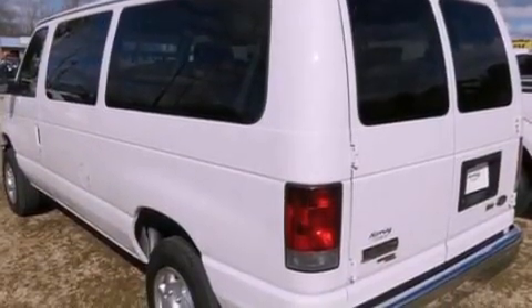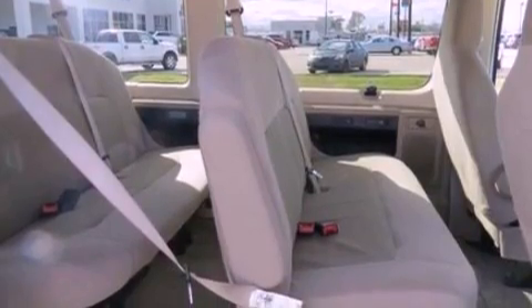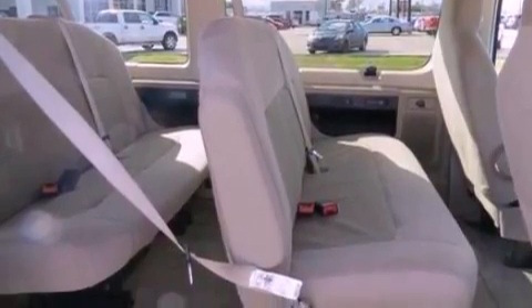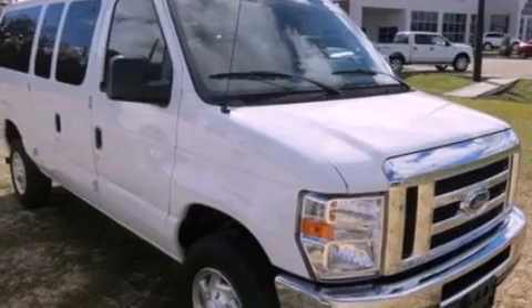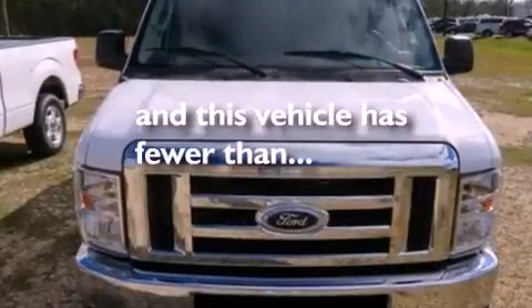Features include alloy wheels, a low tire pressure indicator, traction control and stability control systems, a six speaker audio system, 12 volt power outlets, privacy glass, an anti-lock braking system, a passenger side airbag, air conditioning, and this vehicle has less than 33,000 miles.